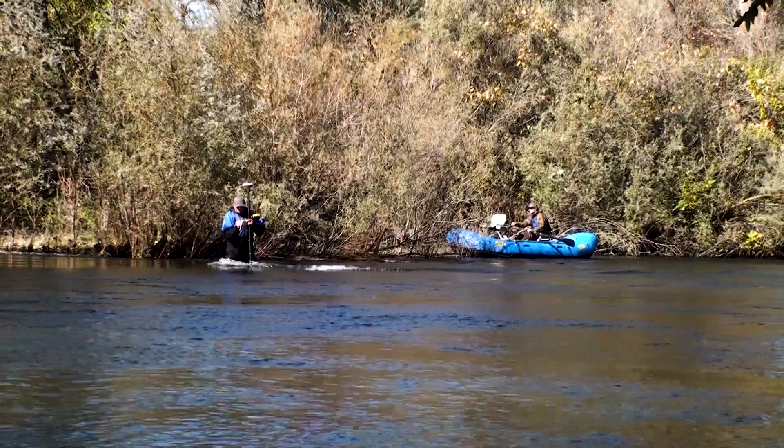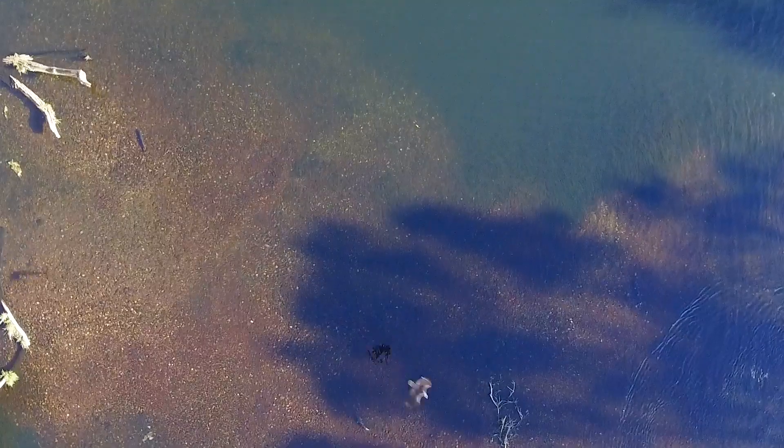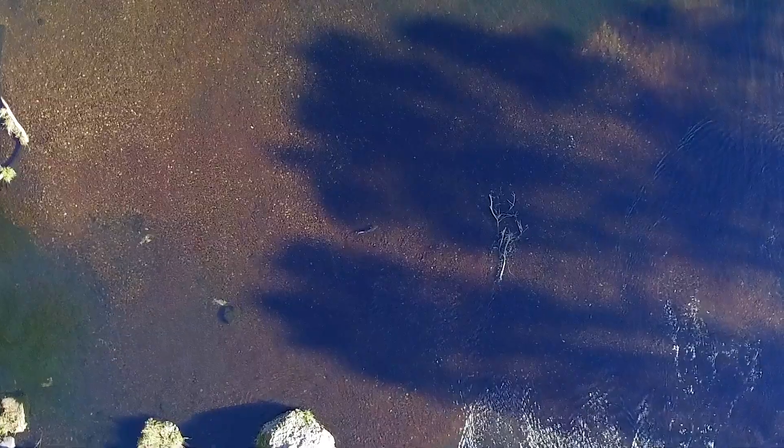We looked at data from redd surveys. When salmon build redds, they use their tail to flip over rocks, exposing the undersides which don't have algae on them. In this way, you can see the general pattern of a redd.